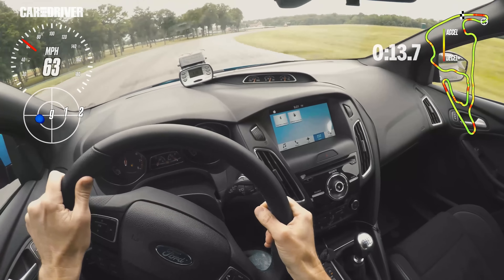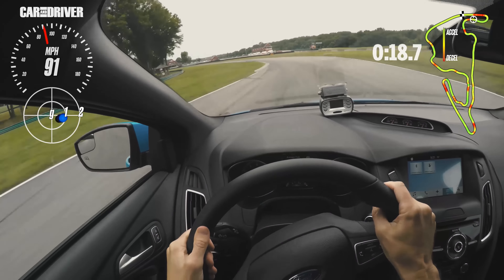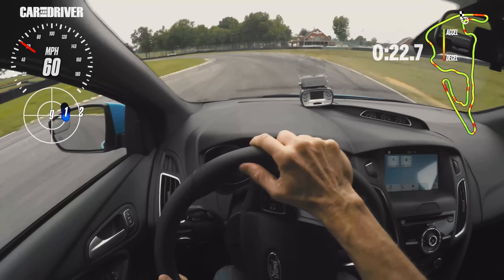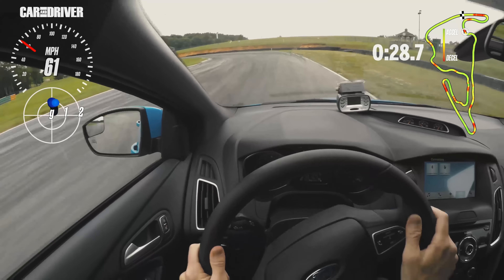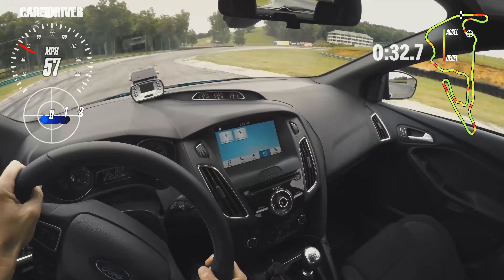Even track mode allows a pretty significant slip angle. Here in turn three I really aggressively throw the car in, run up hard over the curb on the inside and end up exiting far on the outside. But the Focus loves that — it loves being thrown in hard and caught by the curbing.